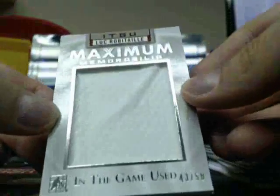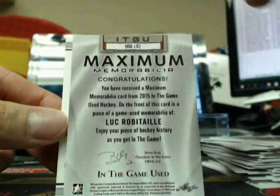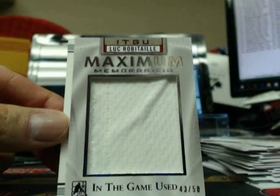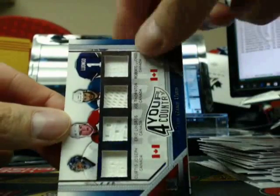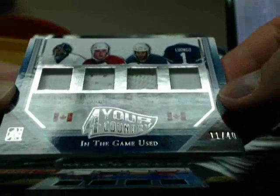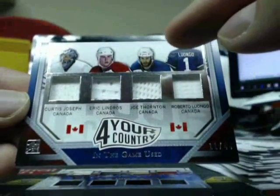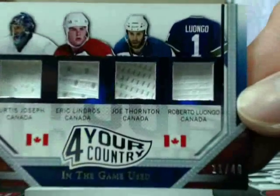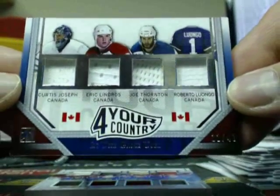Next one is a Maximum Memorabilia of Luc Robitaille, 43 of 50 — this one's going out to the LA Kings. No logo, most regular season games played — LA Kings, Lucky Luke, 43 of 50, going out to Nick. Next one is a Four Year Country card — these are listed as Canada uniforms. Curtis Joseph based on the jersey is a Maple Leaf, Eric Lindros is Philadelphia Flyers, Joe Thornton is still with the Sharks, and Bobby Lou is the Vancouver Canucks. So we got Maple Leafs, Flyers, Sharks, and Canucks, number 11 of 40.